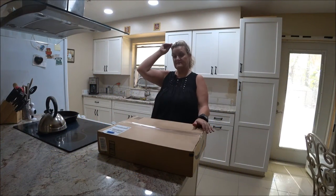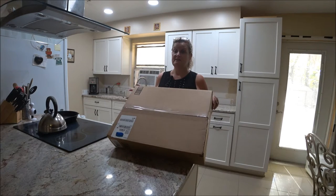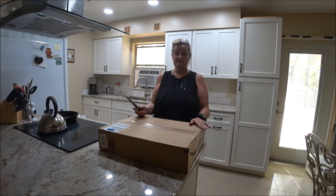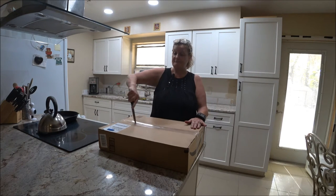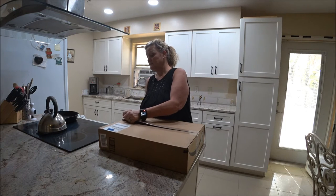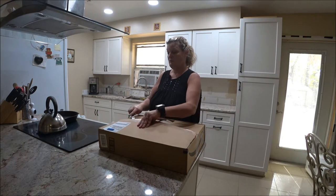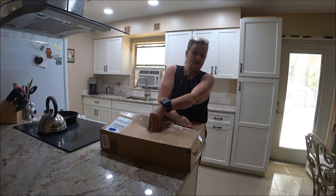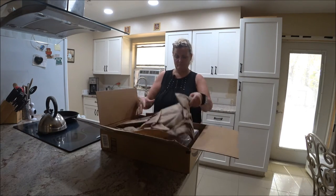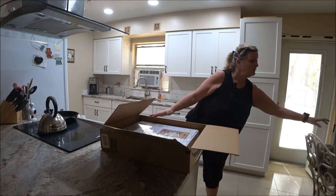Hey everyone, this is Monkey 1000 and today I got a new parcel yesterday. I didn't open it up because I had to work, and by the time I got home it was late and I was tired. So today we're going to open this one up — yes, it's for the kitchen. I'm sure you already guessed what it is, but I'll open it up and show you. They really boxed these things up nicely.